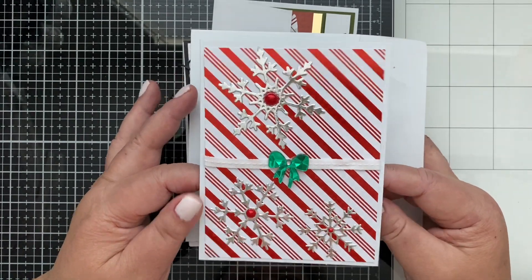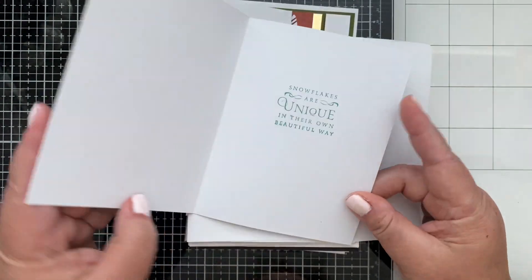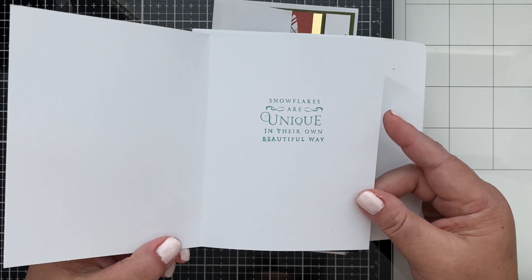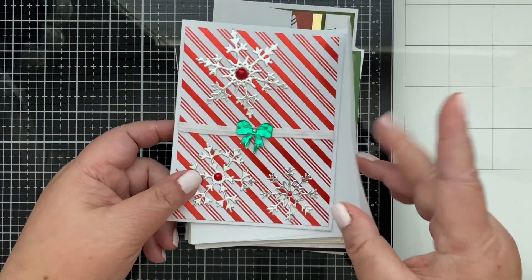Okay, without further ado, let me show you — I'm so excited! Look at this, this is so cool! I love it. There are some really cute snowflakes — each one unique in their own beautiful way. What a cute sentiment! Anyway, so that's the first one.